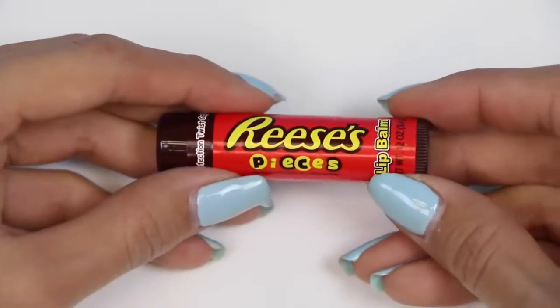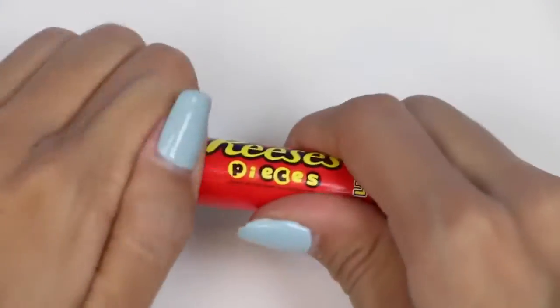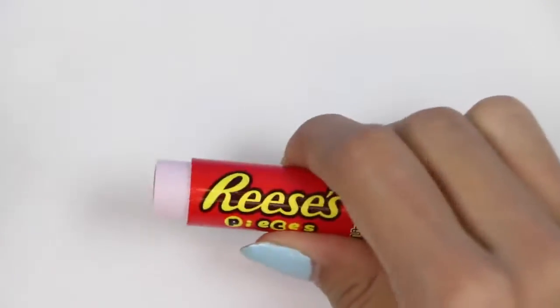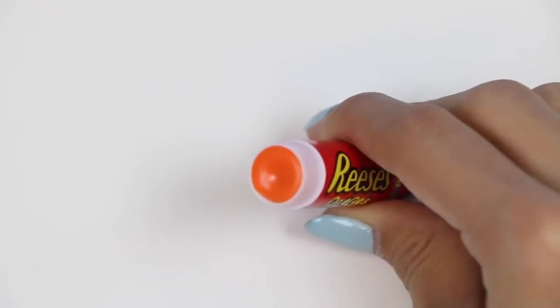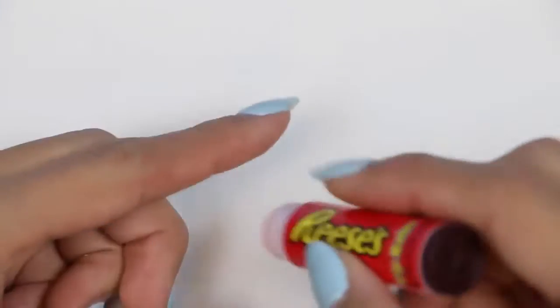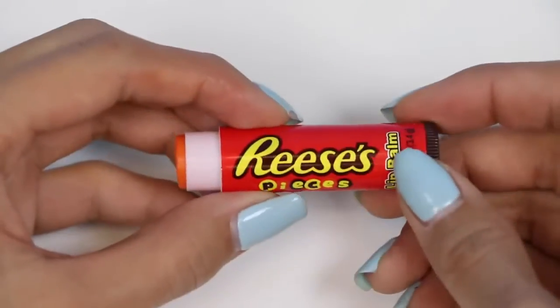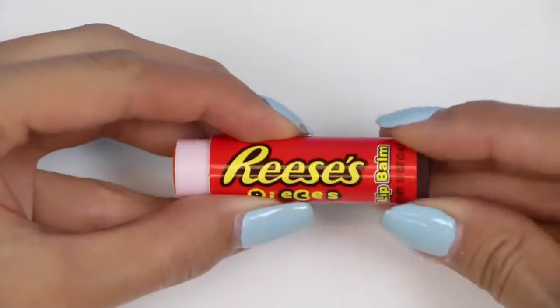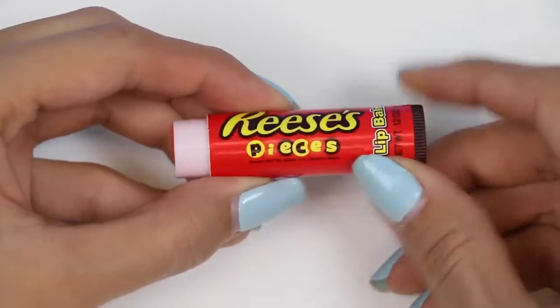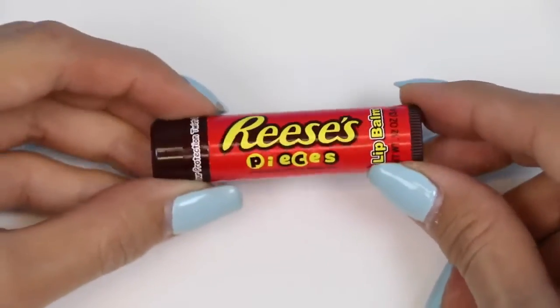We have another Reese's flavored lip balm, but this one's Reese's Pieces. I definitely like this candy. The inside of this is orange, and the application seems to be pretty clear. It smells more like peanut butter than the other Reese's lip balm — I like it. Between the two Reese's lip balms, I'm going to have to say I'd go with this one, because it smells more like peanut butter and it's a stick, so I don't have to use my fingers to apply it.